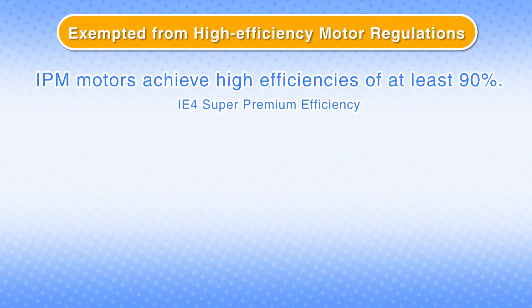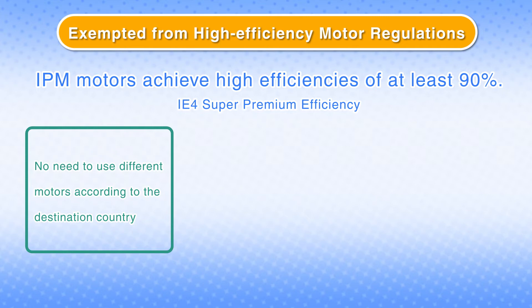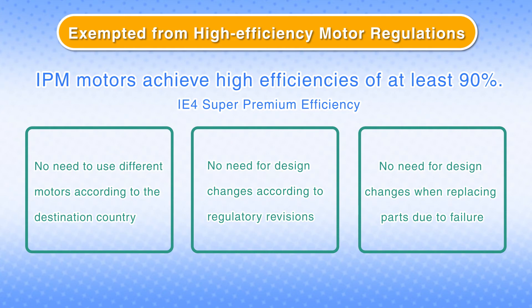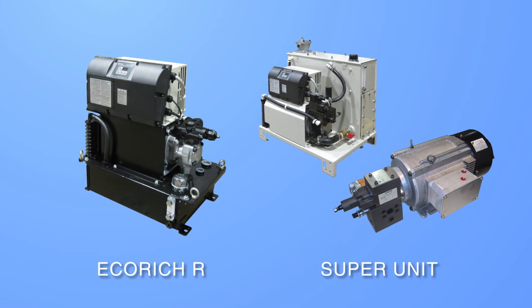There are various advantages to the Daikin hybrid hydraulic units for your selection as a hydraulic system. For example, Daikin hybrid hydraulic units with the efficient IPM motor are exempted from high efficiency motor regulations, so it is unnecessary to make design changes to machines or service parts according to each export destination country. The Daikin hybrid unit has various advantages such as energy saving, accuracy, and simplification. Please contact us if you have any concerns about hydraulic systems.